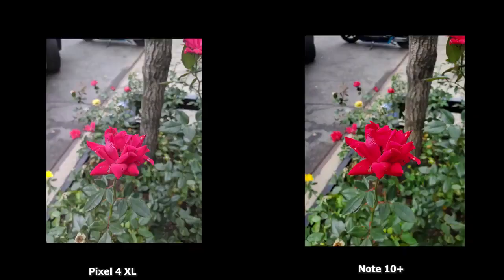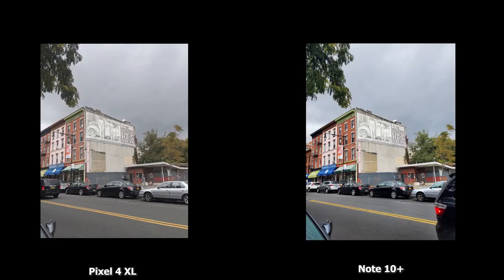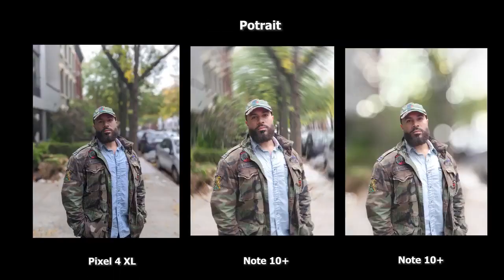Looking at images from both the Pixel 4 XL and the Galaxy Note 10 Plus: on this rose, the Galaxy is more saturated, which is typical with Samsung, but it comes down to user preference. In this backlit image, the Pixel 4 XL is flatter while the Galaxy is punchier in terms of sky color. Similarly in a Brooklyn shot, the Pixel has a more flat, muted tone versus the richer, more saturated colors on the Galaxy Note 10 Plus. The 2x zoom looks pretty solid in daytime. In portrait mode, bokeh looks good on both — no clipping on the edges — though colors on the Pixel are more accurate, while the Galaxy is a bit softer and blown out in lighting.